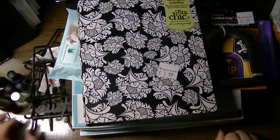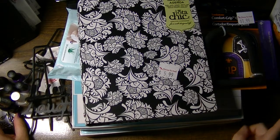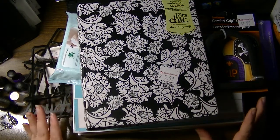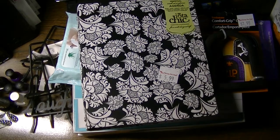Hi everyone, this is Natasha. I wanted to share with you what I picked up at Christmas Tree Shops on Friday. I've been so busy that I've neglected to do video, and there are some really cool things that I picked up that I thought those of you who have a Christmas Tree Shop around might want to check out.